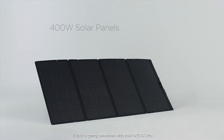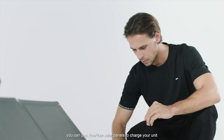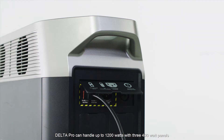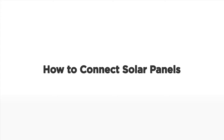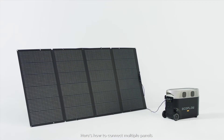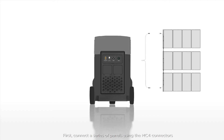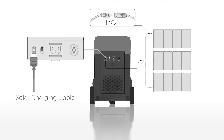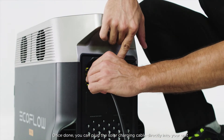If you're going renewable with your Delta Pro you can use EcoFlow solar panels to charge your unit. Delta Pro can handle up to 1200 watts with three 400 watt panels. Here's how to connect multiple panels: first connect a series of panels using the MC4 connectors, then take the loose ends that are not yet connected and link them with the solar charging cable. Once done you can plug the solar charging cable directly into your unit.